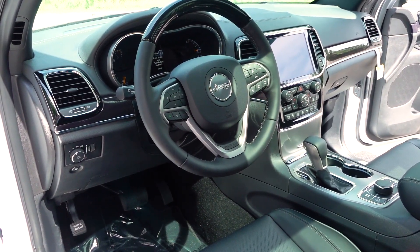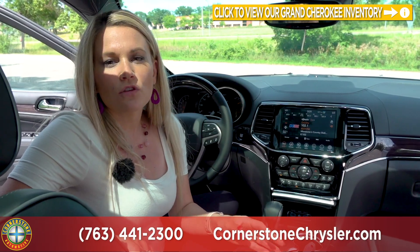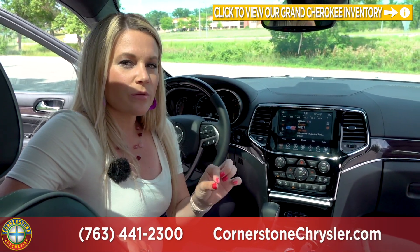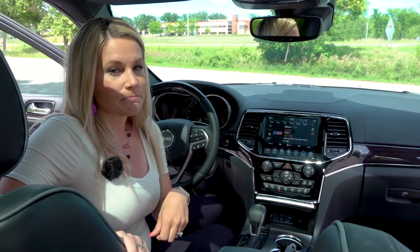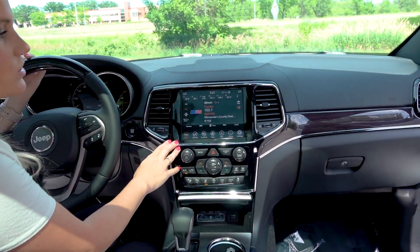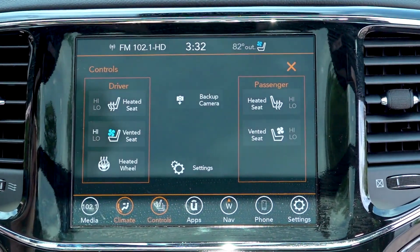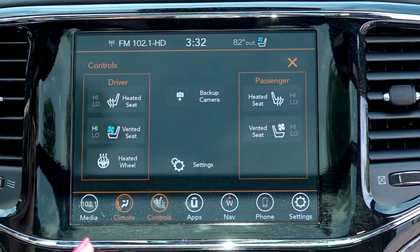Here we are on the inside of the 2020 Grand Cherokee. With all the different trim levels you are able to get something a little more basic with great off-road performance or something fully loaded. In the Overland edition we have our automatic rear view mirror and down below that our 8.4-inch Uconnect screen — radio followed by climate with dual zone climate control. On the control buttons you have your heated and ventilated seats for both driver and passenger, your heated steering wheel, and your backup camera.